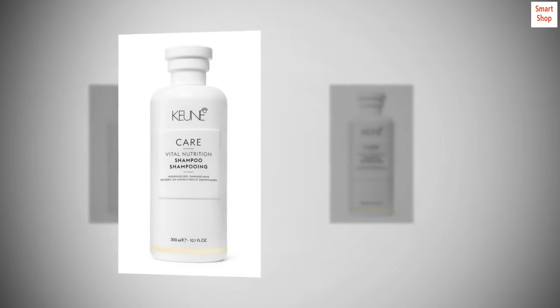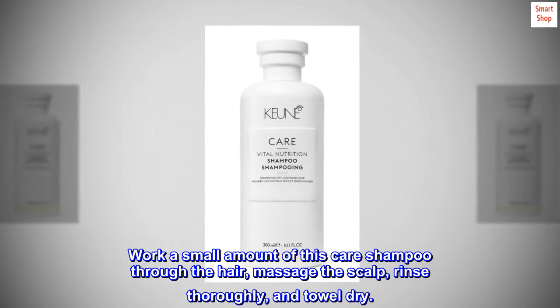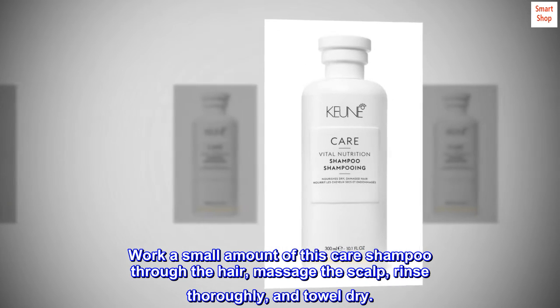Suggested use. Work a small amount of this care shampoo through the hair, massage the scalp, rinse thoroughly, and towel dry.